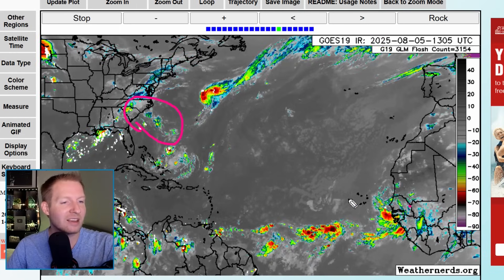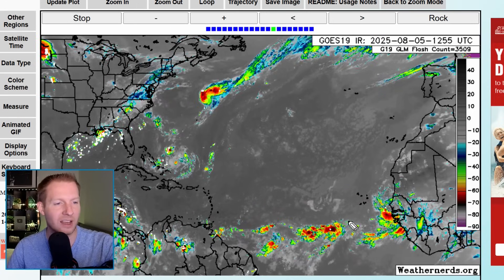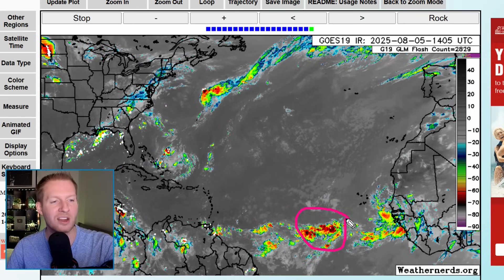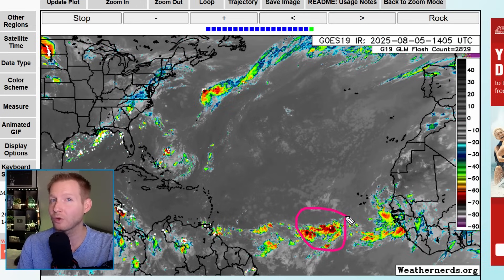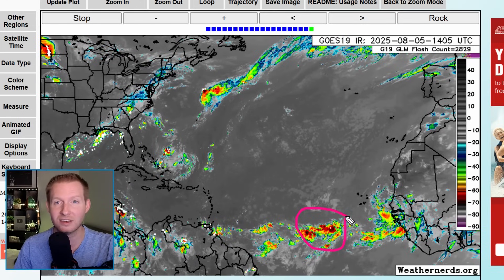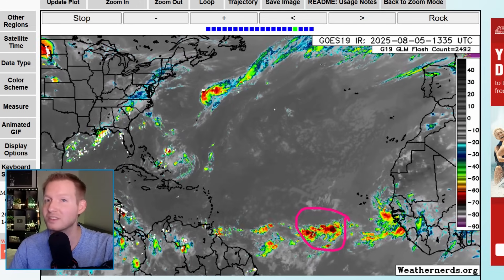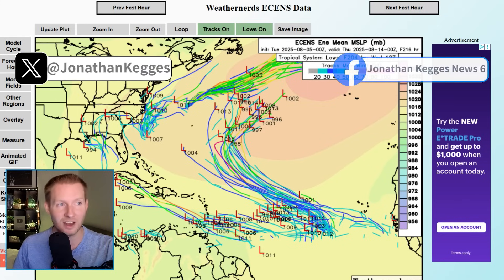And then these waves are what's getting all of the buzz on social media. This middle wave here is the one that has some of those model runs going nuts, showing major hurricanes going into places, and those model runs continue to go back and forth on that. That's why you never put stock in singular model runs — you always need to look at the ensembles.